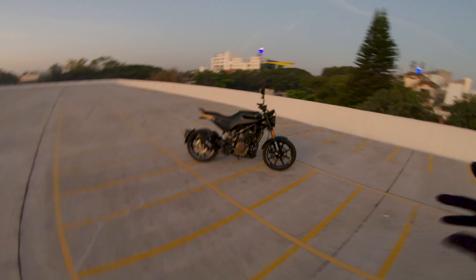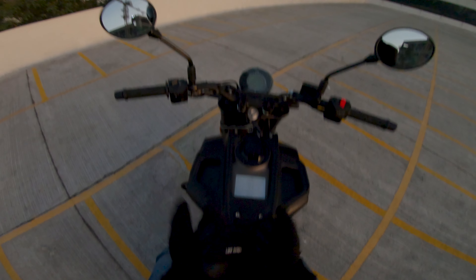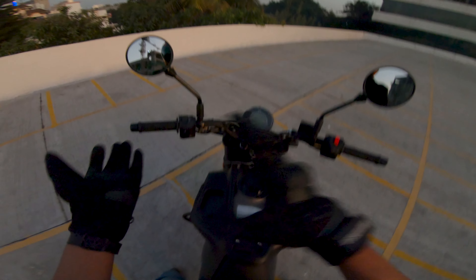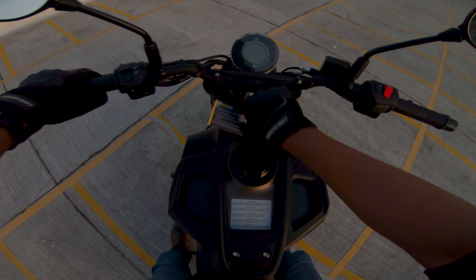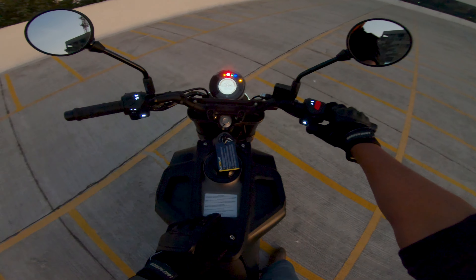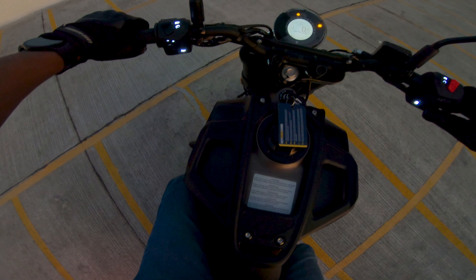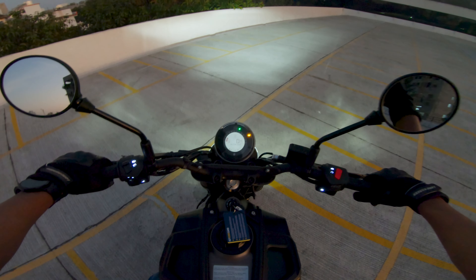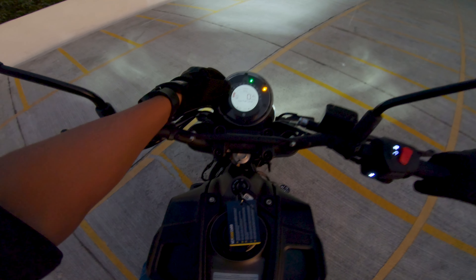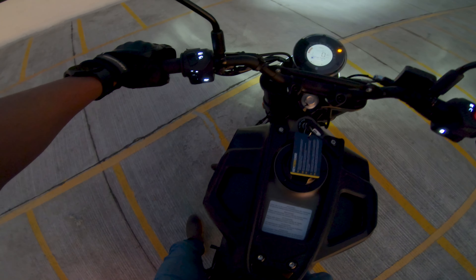Let's start riding this amazing Svartpilen 250. As you hop on, the very first thing you notice is how compact this bike is. You have a straight handlebar which makes this one of the most comfortable 250cc bikes. The scrambler look is quite comfortable. The ignition key is here, and you have engine start, indicator switch, high beam, low beam, pass, and horn controls. Let's just hear the exhaust note first.